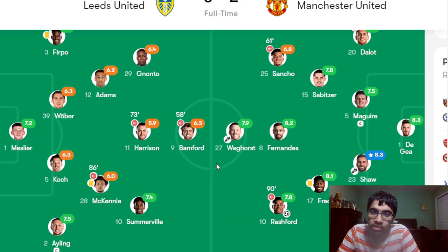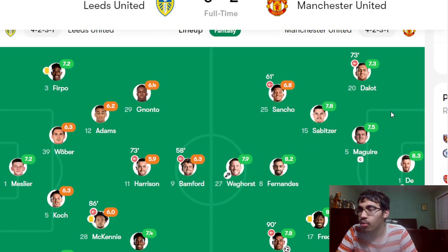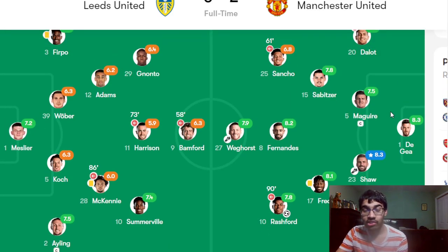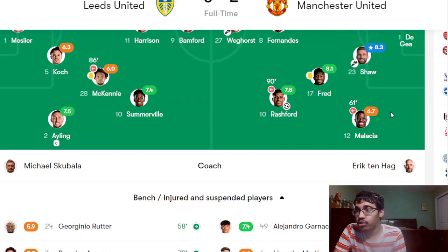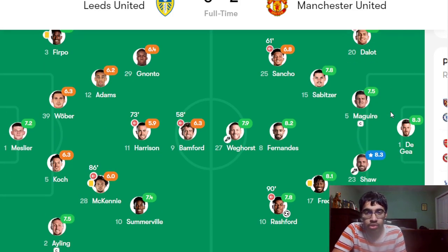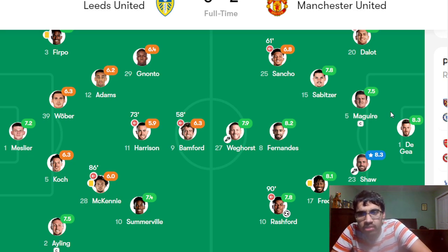Manchester United come into this game off a win against Leeds United at Elland Road. They lined up with David de Gea in goal. Dalot at right back, Maguire started, Luke Shaw played at center back, and Malacia. Keep in mind Lisandro Martinez is suspended for the first leg, so expect Shaw as the center back option over Maguire and Lindelof. Varane will definitely start — he was rested against Leeds. Casemiro will also start after serving his suspension, likely replacing Sabitzer. We'll probably see Fred and Casemiro in midfield.